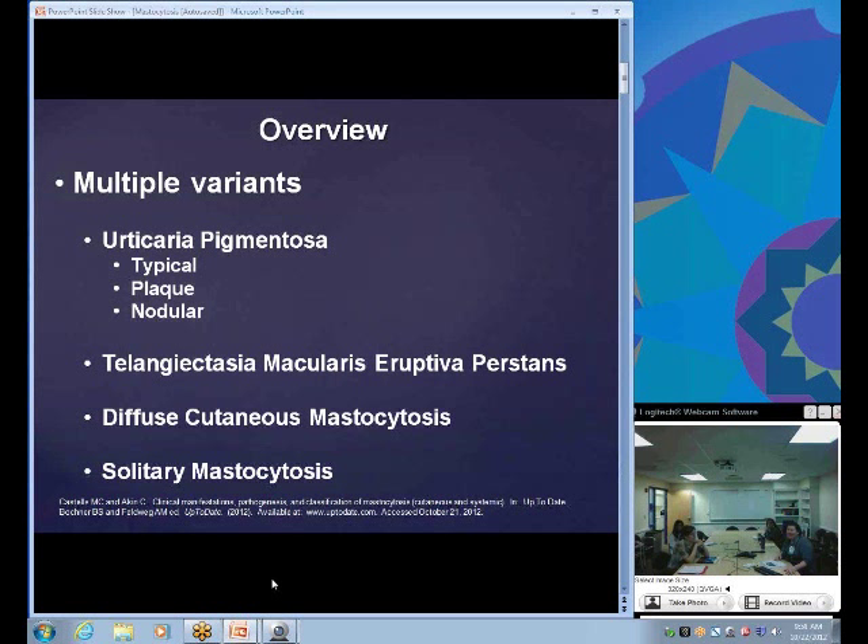There are multiple different types of cutaneous mastocytosis. Urticaria pigmentosa is the most commonly diagnosed type, also known as maculopapular cutaneous mastocytosis, with multiple subtypes including typical, plaque, and nodular forms. There's also telangiectasia macularis eruptiva perstans, diffuse cutaneous mastocytosis — which tends to be a more severe form — and solitary mastocytosis.